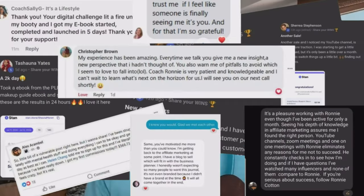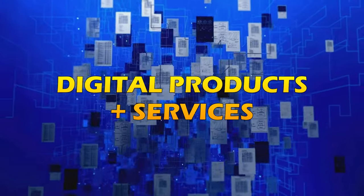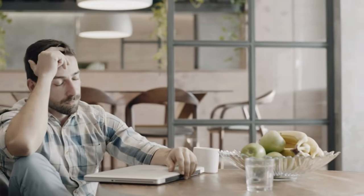I've helped over 1,400 people leave their 9-to-5 jobs by replacing their income with digital products and services. But to be honest, this business is brutal and a lot of people quit before they ever see success.